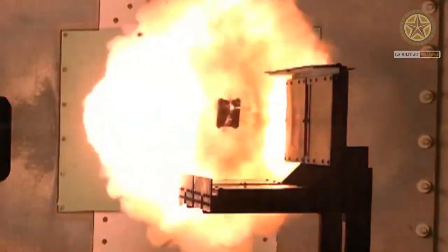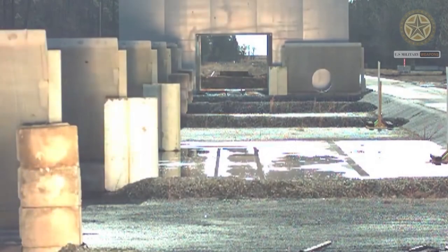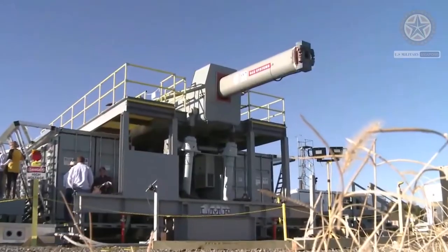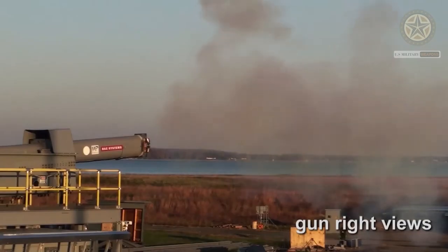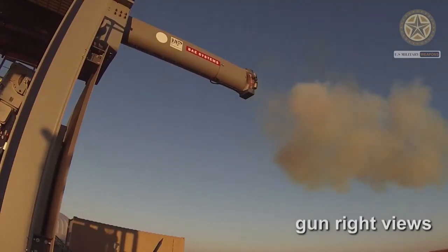The absence of explosive propellants or warheads to store and handle, as well as the low cost of projectiles compared to conventional weaponry, are also advantageous. Railguns are still very much at the research stage after decades of R&D, and it remains to be seen whether they will be deployed as practical military weapons in the foreseeable future.